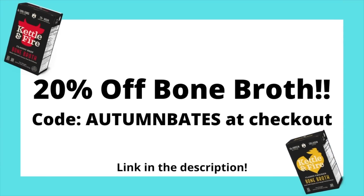Something I've been using lately are their soups. They use their bone broth in their soup and I'll add this along with my lunch to get an extra boost of collagen. Kettle and Fire is offering my community 20% off their bone broth purchases when you use code AUTUMNEBATES at checkout, so make sure you stock up. I'll have the link with the details down in the description below.